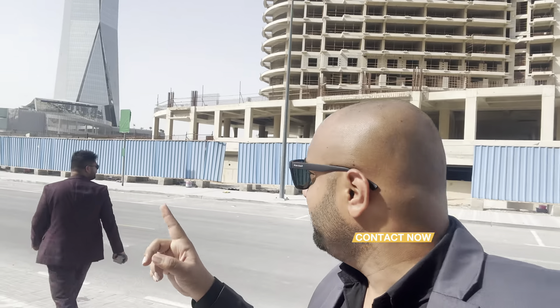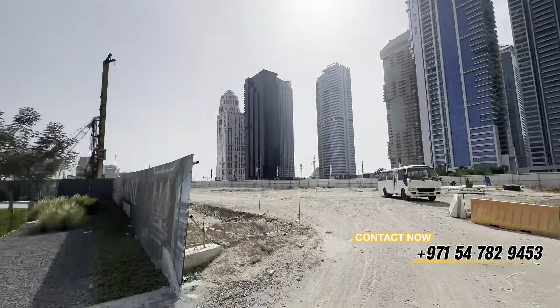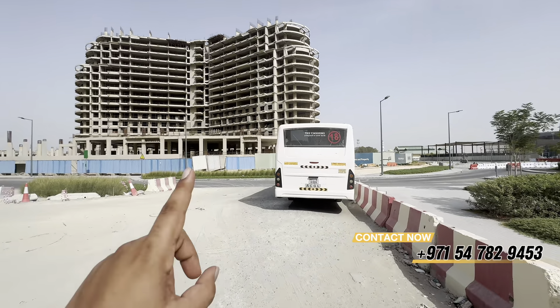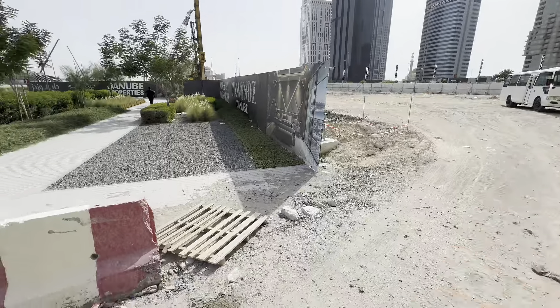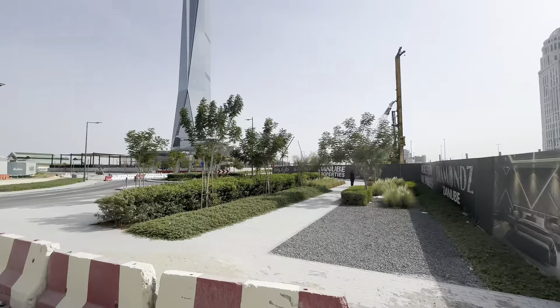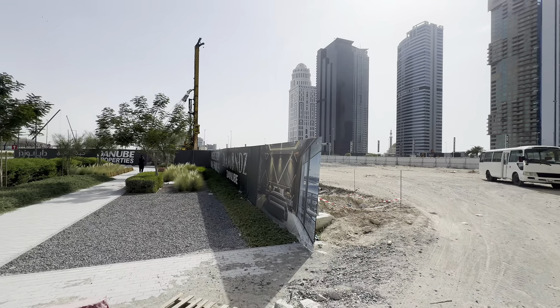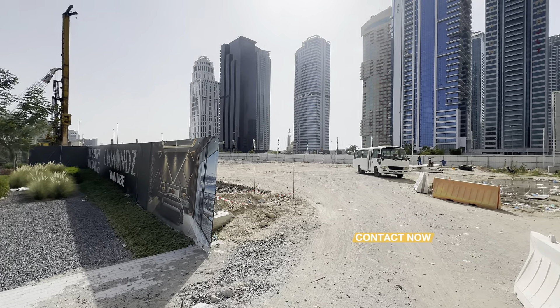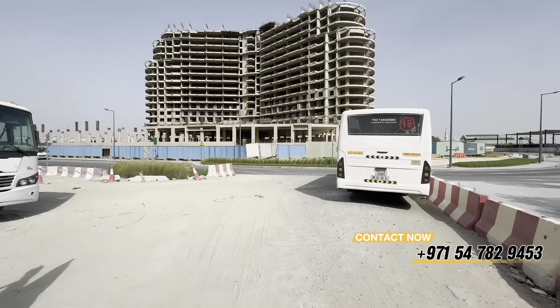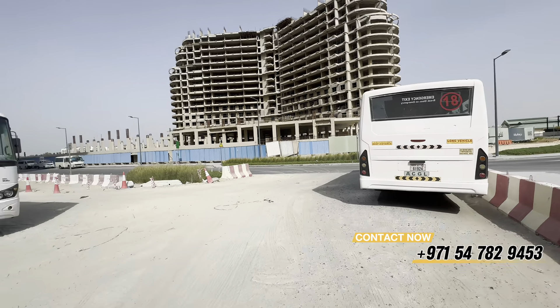Now we are at the location. The Diamondz building is right behind me. You can also see the Soh Uptown building nearby — there are a lot of apartment buildings here. It's a beautiful location. From the office, it's about 10-15 minutes. There is great connectivity here. From the higher floors, you will get views of Jumeirah Islands, Uptown, and surrounding areas — overall a lot of great views.